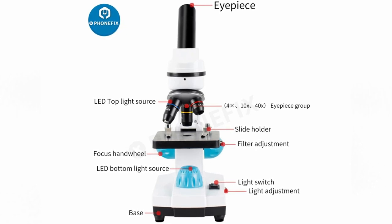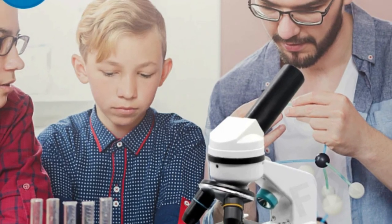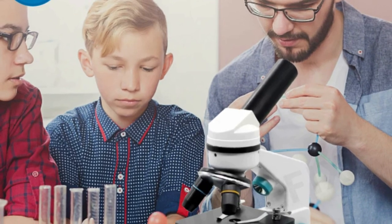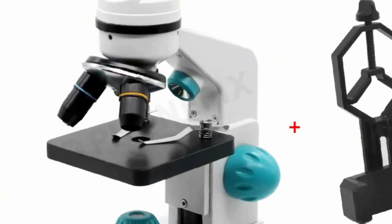Constructed from environmentally friendly ABS material, it's both durable and eco-friendly. Certified with CE, this Mshiwi microscope is perfect for biological laboratory experiments and professional education, embodying the essence of a high-definition, user-friendly, and portable laboratory microscope.